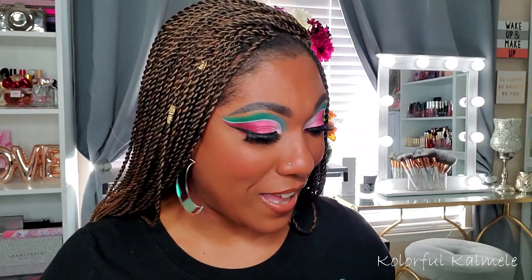I also chose the NYX Born to Glow foundation because I wasn't sure about those two new foundations and wanted a backup. I only used it once though, and I still love it. Funny thing is, I actually like how the Black Radiance makes my face look better than this one. So just FYI.